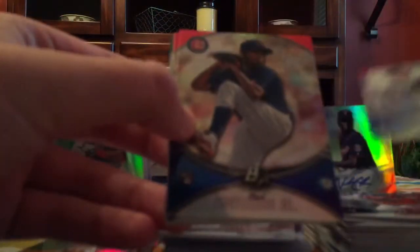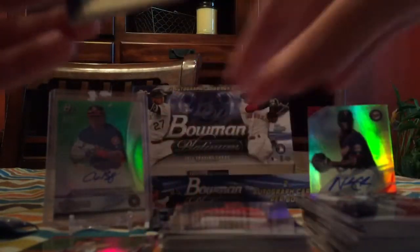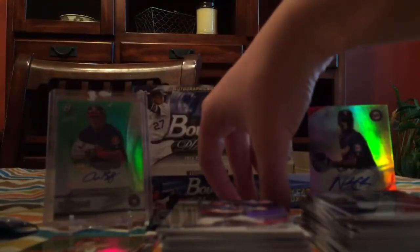Kenta Maeda rookie card. Carl Edwards Jr. rookie card — I'm not gonna be able to stop shaking from that Bregman pull. Freddie Freeman, Billy McKinney, Tyler O'Neal. Wow — last pack. An extra auto would be good but I'm not gonna be picky after that.